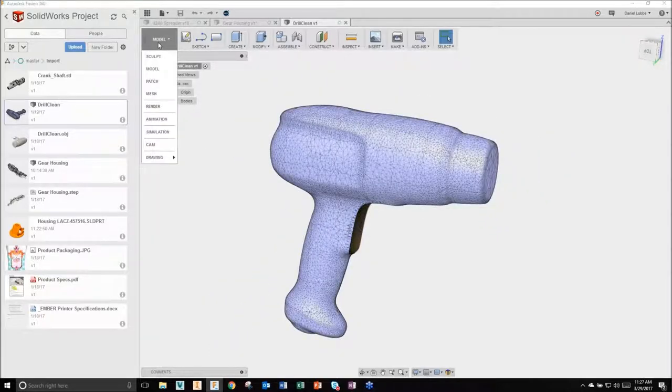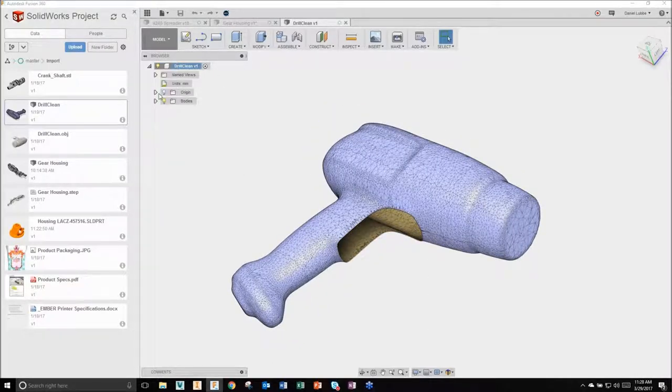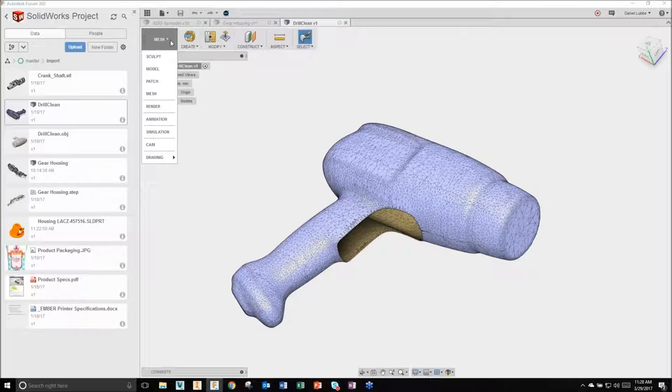In the direct editing environment, I can see my other sub-workspaces - Sculpt and Mesh. The reason I see these now is because I have no timeline at the bottom, which is normal when importing data from another system into Fusion - you're most likely going to be doing direct editing. But Fusion is flexible: you can choose whether to be in a parametric environment or a direct editing environment. If you choose to, you can turn on the parametric timeline and start capturing the movements and features you do to edit your files.